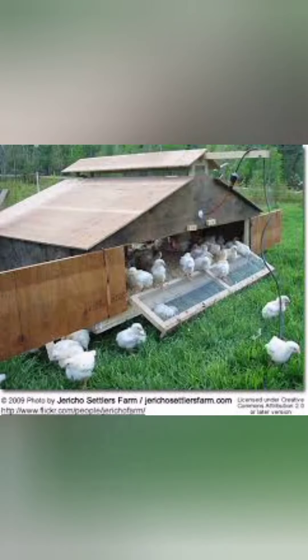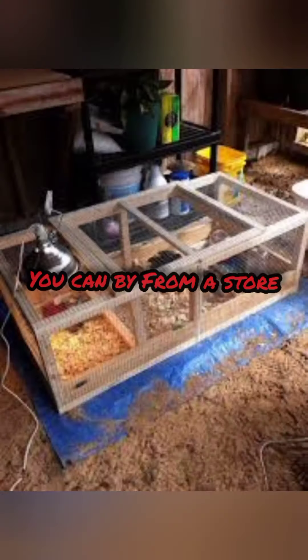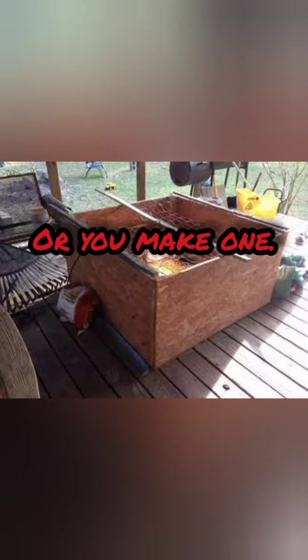A chick brooder is a place you can put newly hatched chicks to keep them safe and warm. You can buy a variety of ready-made brooders, or you could try making this simple one yourself.